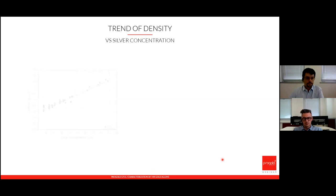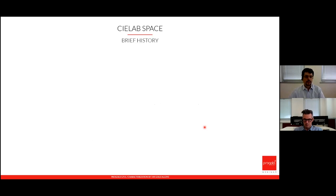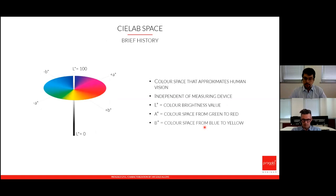Regarding density, this graph shows the variation of density depending on silver concentration. There is an almost linear correlation: as silver increases inside the alloy, the density increases too. If we were to consider only alloys with the same silver content but different zinc amounts, we would see that density decreases as zinc content increases. So the behavior of zinc compared to silver is the opposite — silver increases density, zinc decreases it.